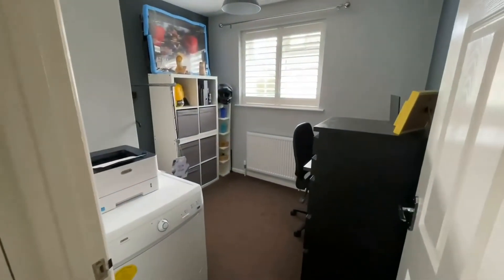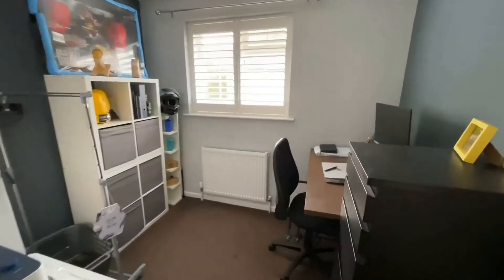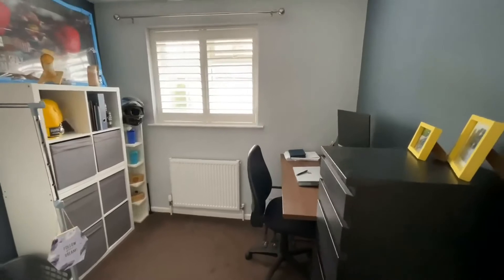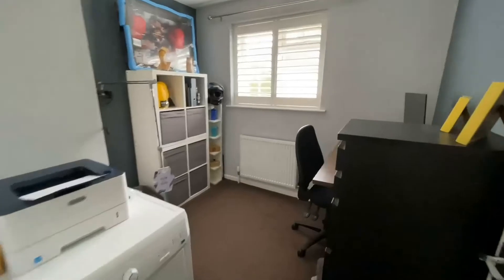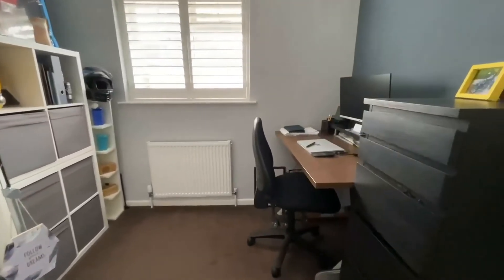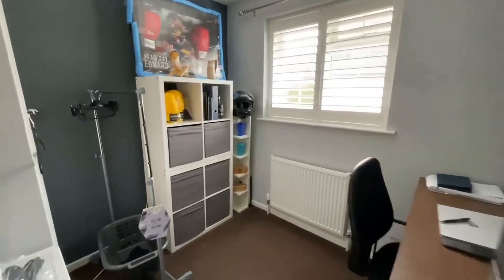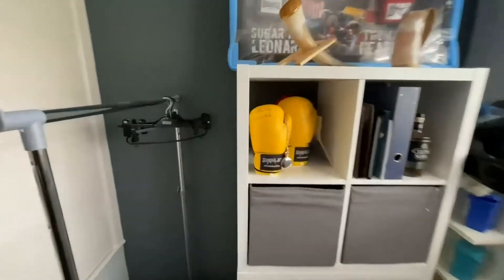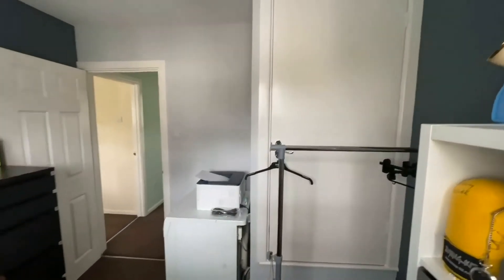And finally the third bedroom — office, whatever you want to use it for. A lot of people would generally use this as an office, but it's a good size single bedroom, so absolutely comfortable as a single. There's quite a lot of furniture in here — the vendor is obviously working from home like a lot of people. You've also got this big cupboard which runs over the stairs, so it's great for storage.